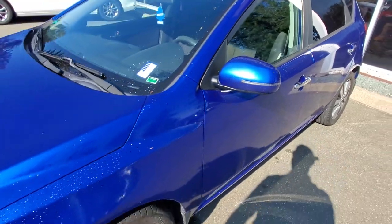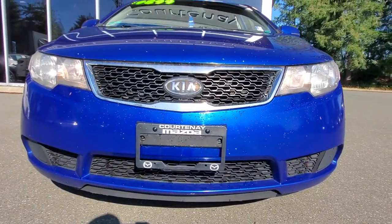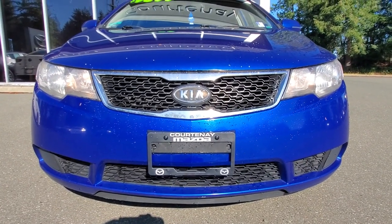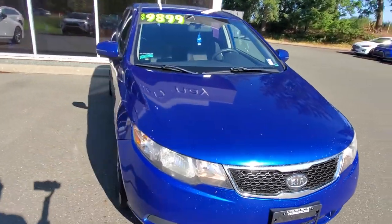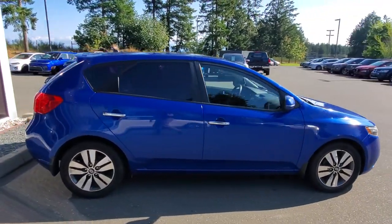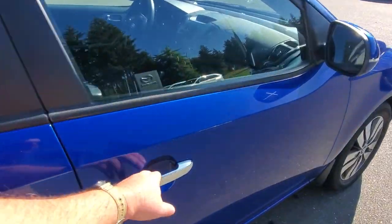It's an automatic transmission with signal lamps built into the outside rearview mirrors. Underneath the hood is a two-liter fuel-efficient, powerful four-cylinder engine. Check out the front bumper — it's in awesome shape, nice clear headlight lenses. The Kia Forte 5 is a very stylish looking little hatchback. Check out the passenger side — it's looking great, and it's a fun little hatchback with lots of cargo space.